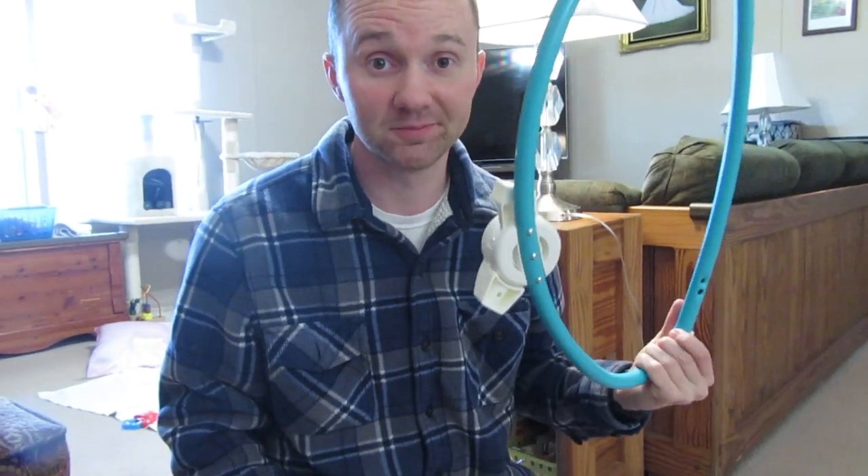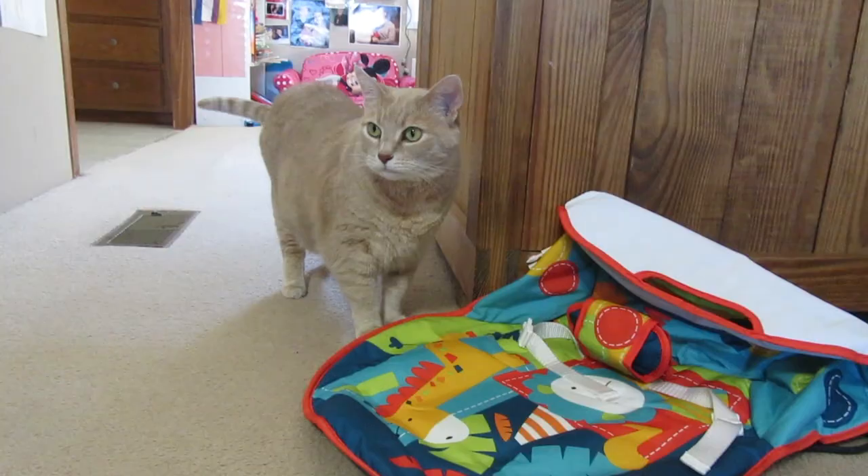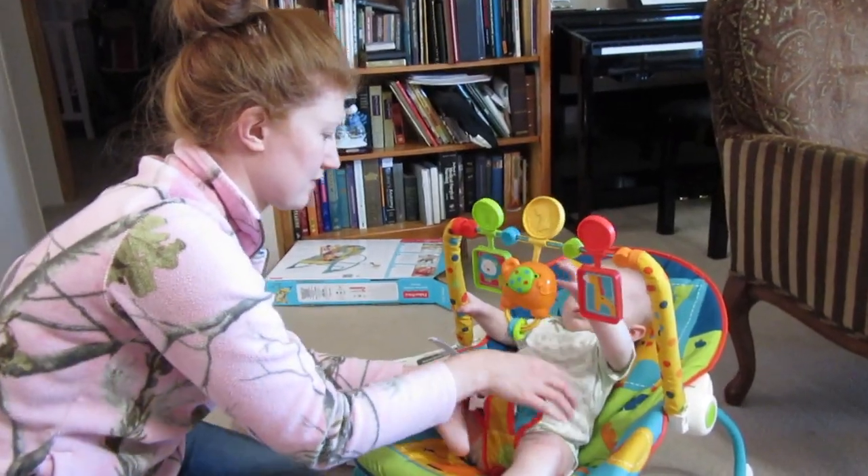When you become a dad, there's always something that needs to be put together. Hannah's watching — yeah, she's watching. Rocky's watching too. Oh, don't get on that, Rocky. Got it all done!